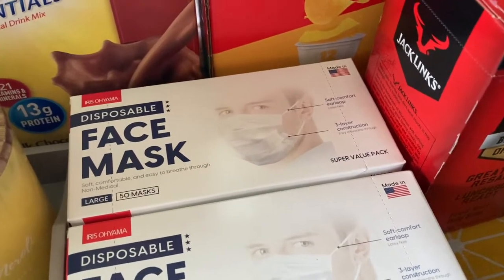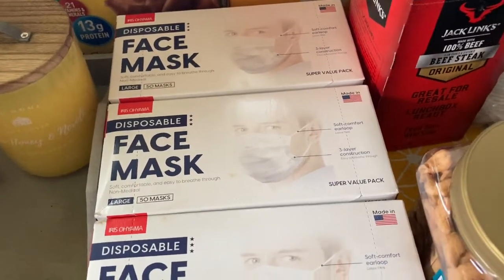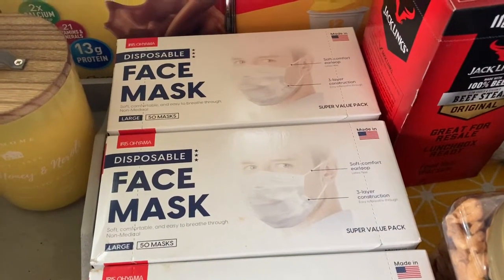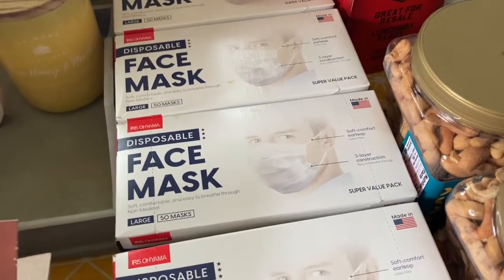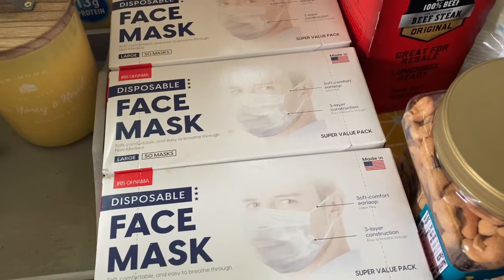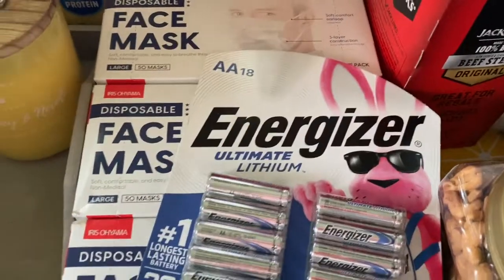We couldn't find those batteries at Walmart — they were completely sold out. They had a whole bunch of AAA but none of the AA, so we grabbed them. And then we got these face masks. One of my children is in public school right now and they've gone to wearing face masks all day long. He goes through about two a day because he'll either lose one, take it off for lunch, or the string will break. These are only $6 a box, so I got five boxes. We were searching everywhere in our town and the next town over and they were completely sold out. There was one box for smaller kids that was $20, so when I saw these I just grabbed them because that is a really good deal.